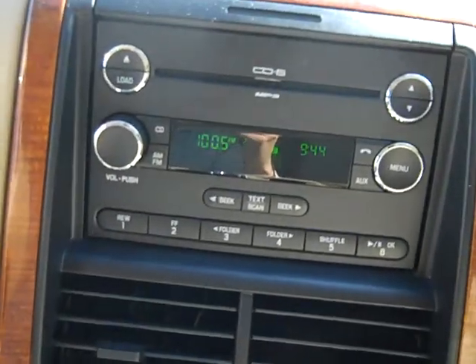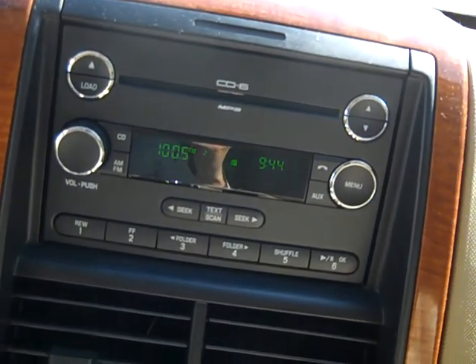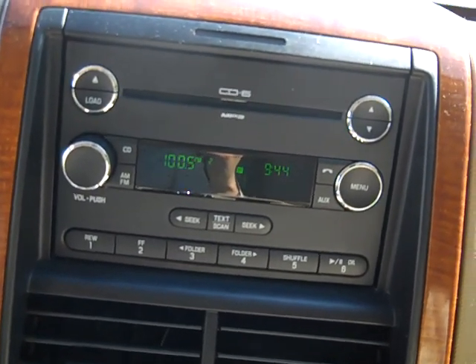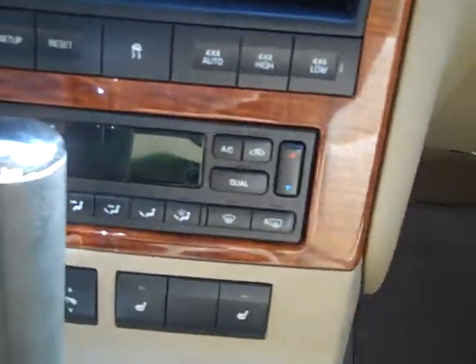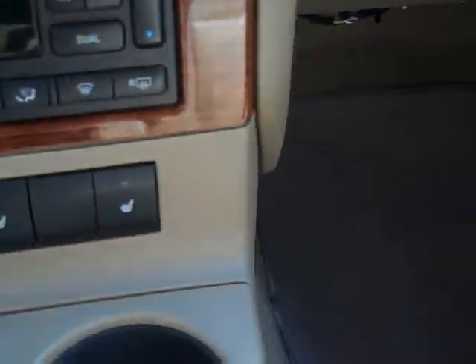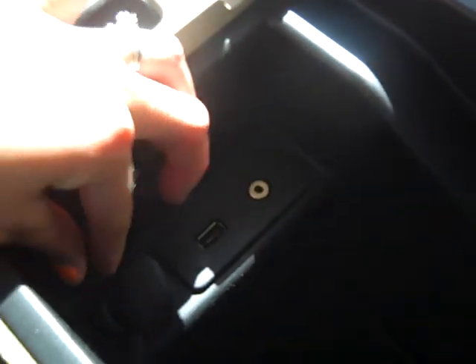Over here you see your media center. You've got a six-changing CD holder that changes — AM, FM, radio, auxiliary port. Here is your temperature controls, dual and digital as well. Heated seats, awesome. Two cup holders right there. 12-volt charger and some storage room. You do have two cup holders right here for the back. Open up your center console and you've got tons of space in there, even some storage at the top part. This is where you would plug in auxiliary port, USB, and you have a 12-volt charger right there too.